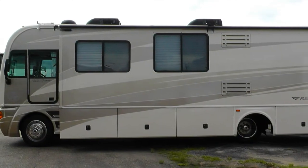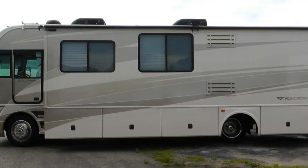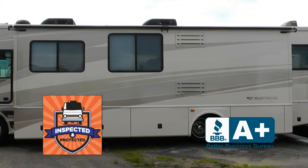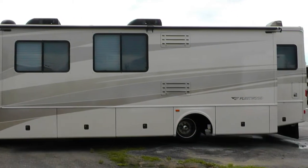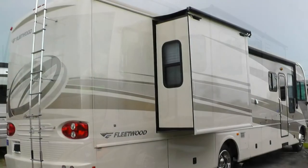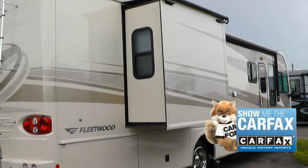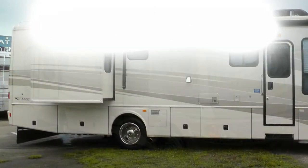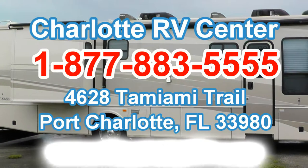This very nice coach has passed our thorough inspection process and earned the inspected and protected seal of approval. It's priced for a media sale and won't be around long. It also includes a warranty and a free Carfax report. You must experience this coach in person, so arrange your personal walk-through tour by contacting us today.